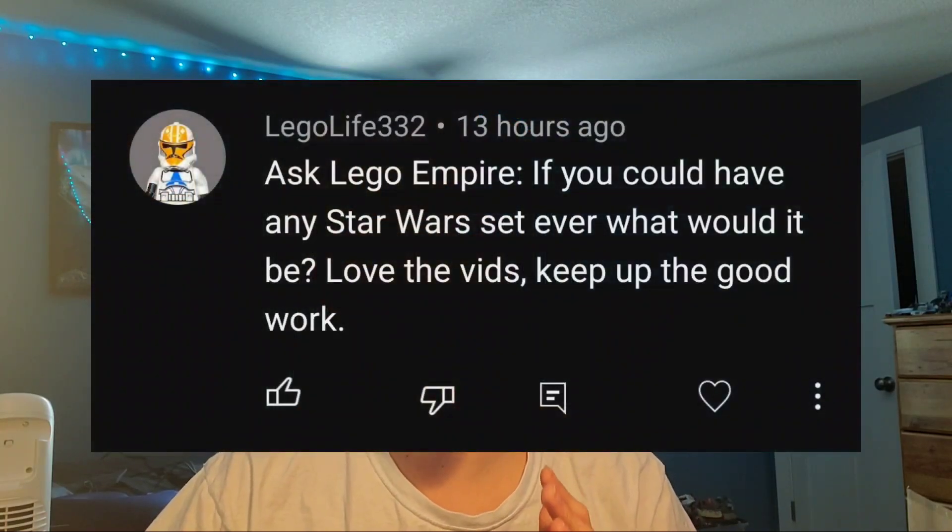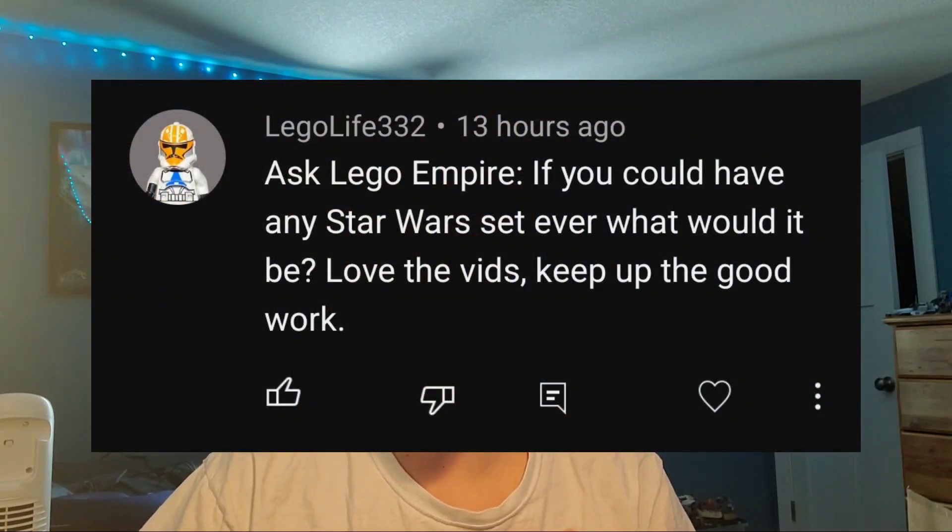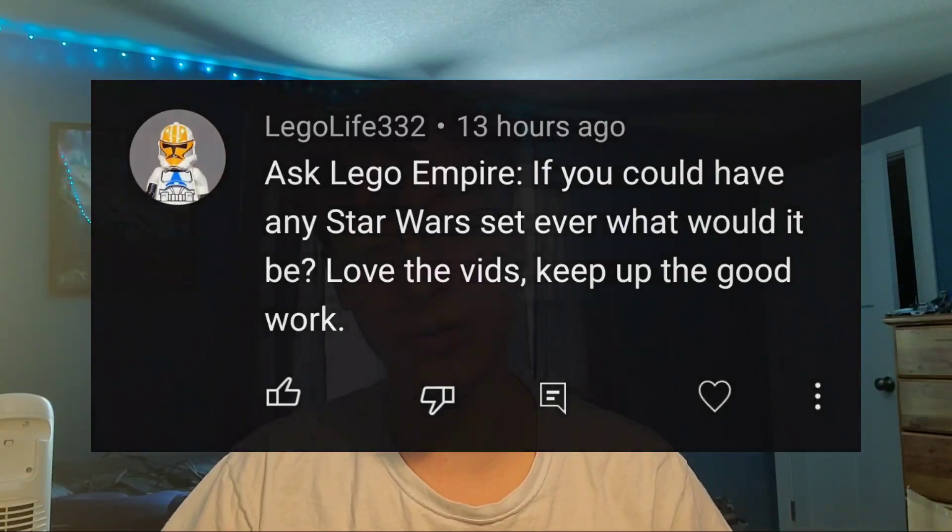Legolife332 asks: if you could have any Star Wars set ever, what would it be? Love the vids, keep up the good work. Thank you, Legolife! It's always nice to see people enjoying my videos — that makes me want to make even more of them.